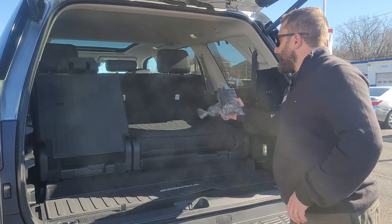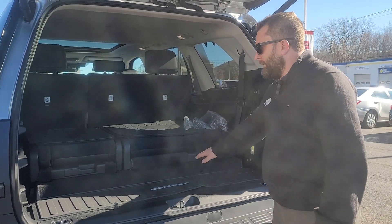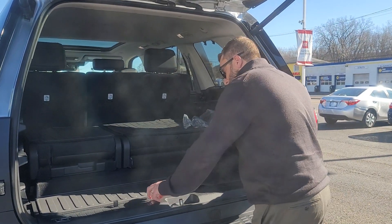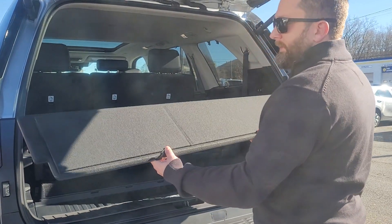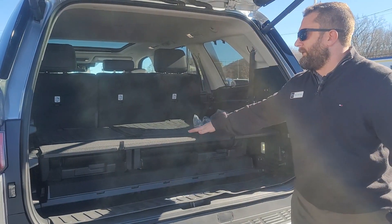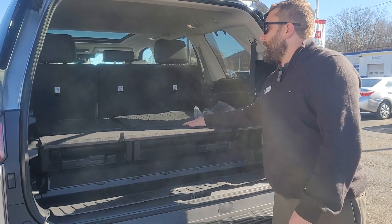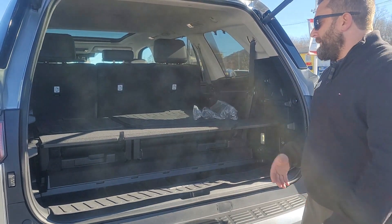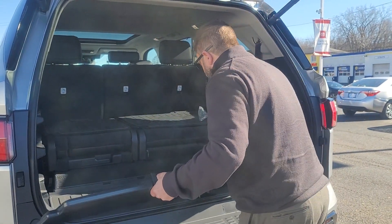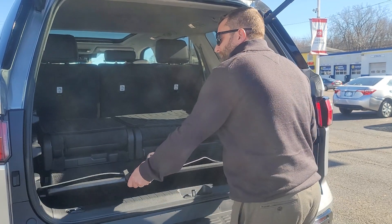So when you're not using the third row, you're going to have some storage back here. It's a little different from the prior models. The seats are not recessed — they're set up, because the hybrid battery is underneath this. But they came up with a pretty cool idea: this multi-tiered deck is built right in here. When you're not using it, it's flat to the floor, but you have this multi-tiered deck so you can have different storage options. It fits flush with the back when the seats are folded down. If you have objects that need that extra space, no problem. There's also another level and one below if you want to use it.